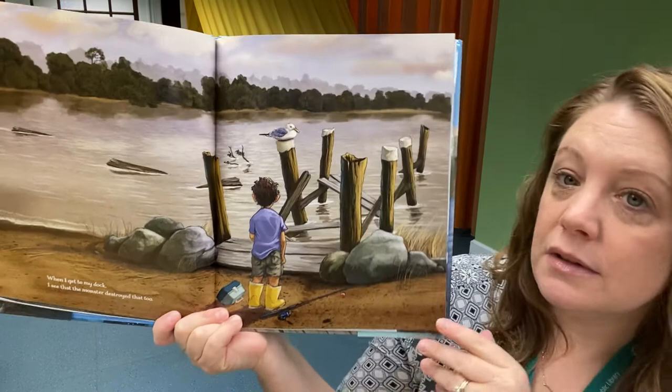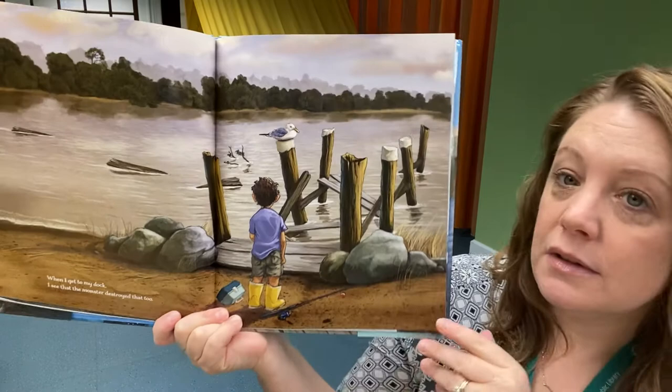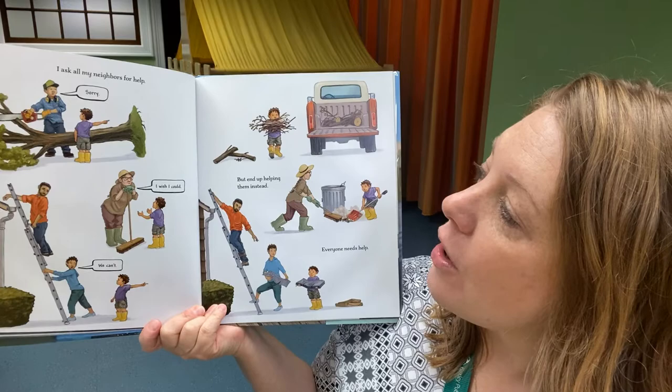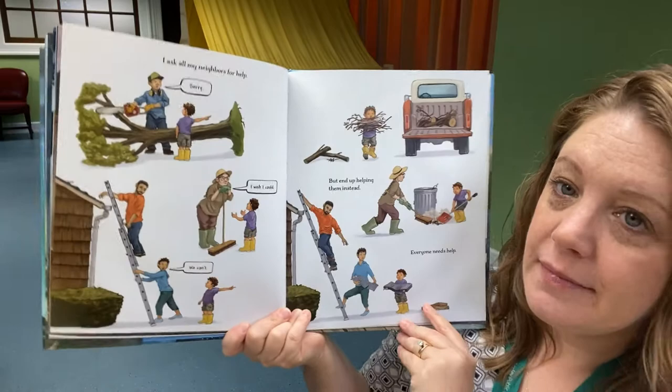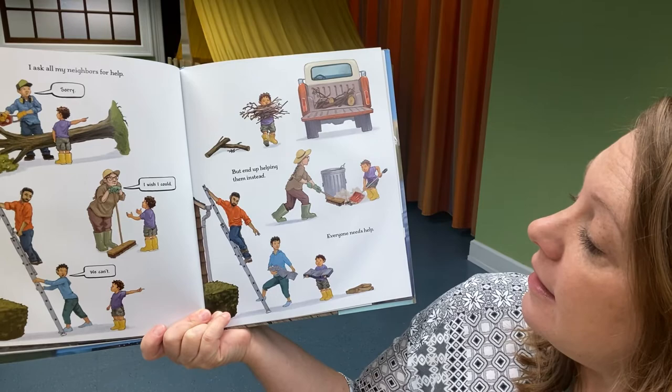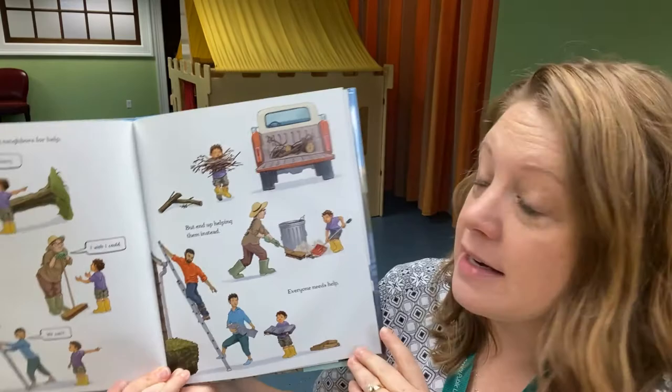"When I get to my dock, I see that the monster destroyed that too." Oh no — his favorite place in the world got destroyed by the storm. "I ask all my neighbors for help, but their responses are: sorry, I wish I could, we can't." But he ends up helping them instead. Everyone needs some help to clear up the damage that was made during the storm.